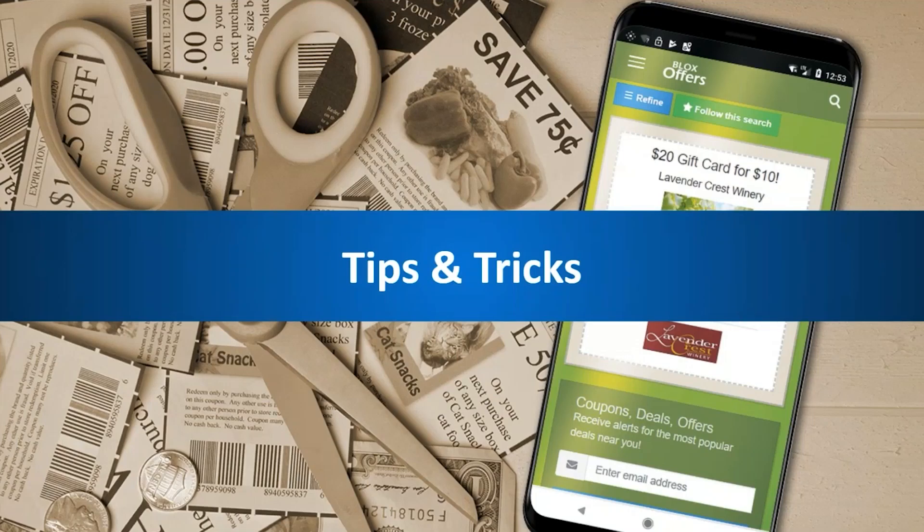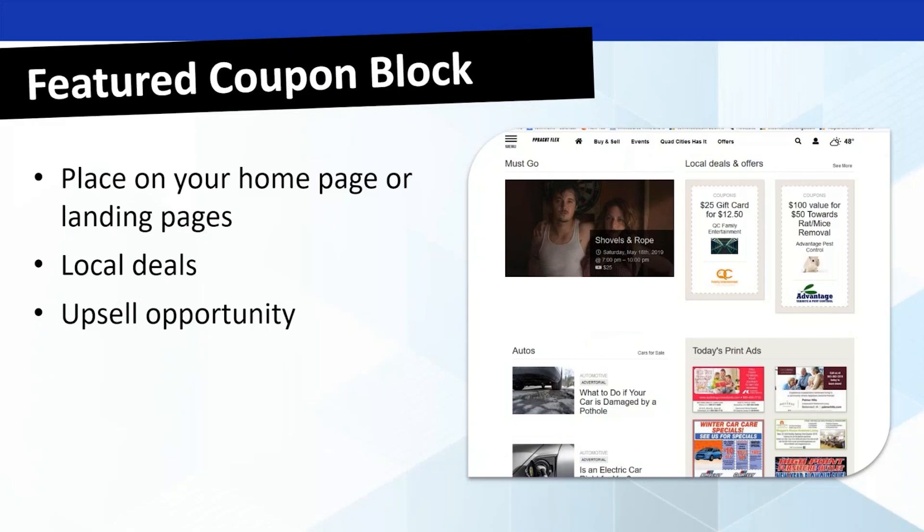Let's get into some tips and tricks to help get this off the ground. One of the easiest ways is a featured coupon block — placing it right on the front page of your homepage so your latest deals show up there. Local deals are a big portion of this: the local barbershop, coffee shops, the local pizza place, ice cream place — whatever local spots are in your community. And as Christine mentioned, this is an upsell opportunity where you can tie it in with the advertising packages you're already offering and upsell folks into these coupon packages.